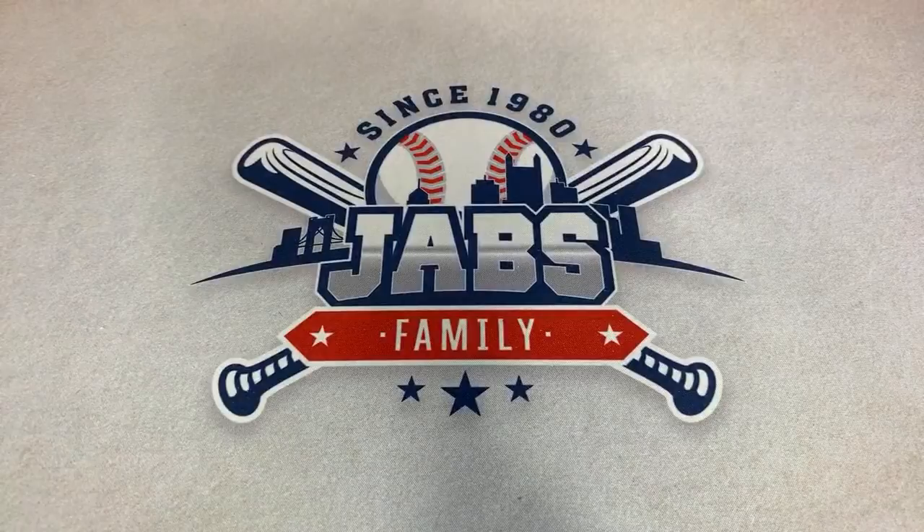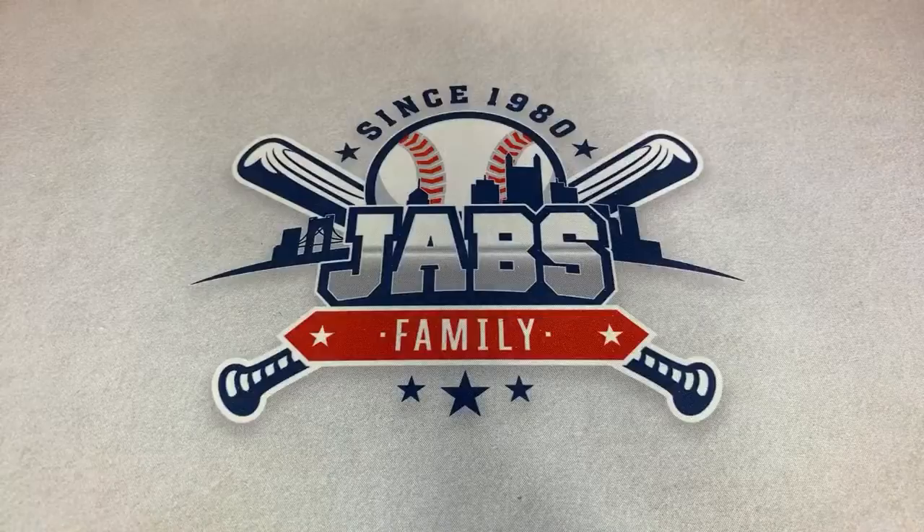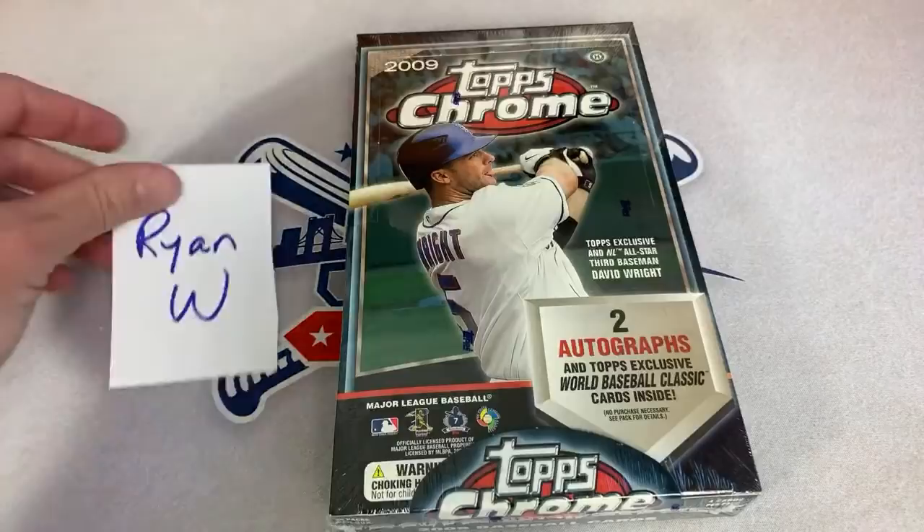Hopefully we can find some more refractors with low numbers, but for now let's go on to the next one. Box number three — it's for Ryan W.